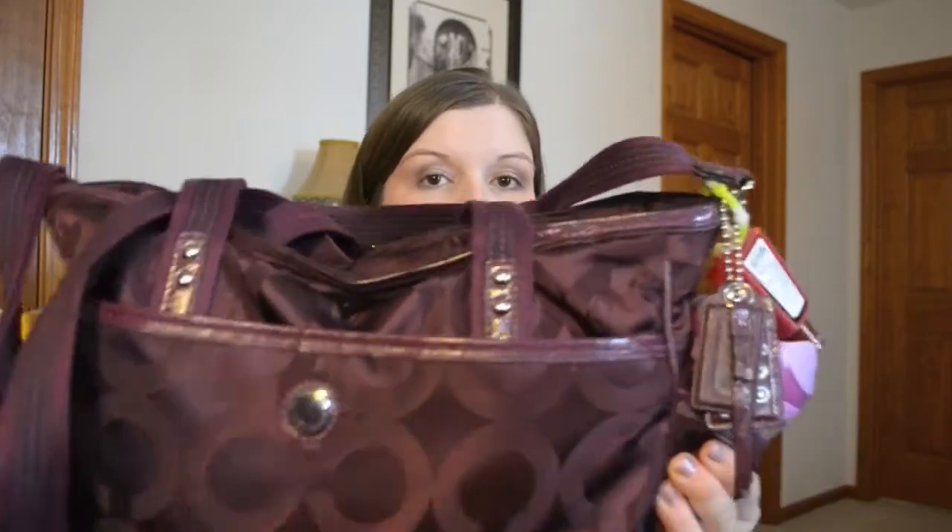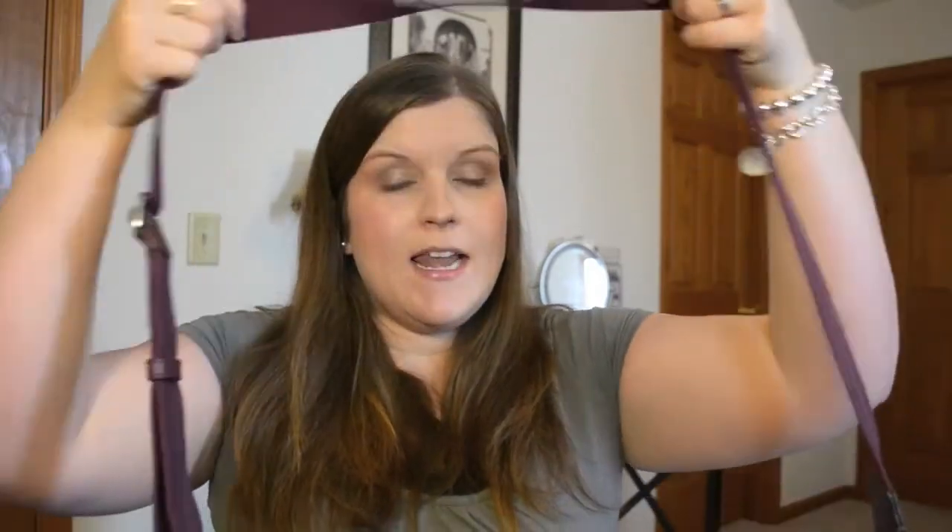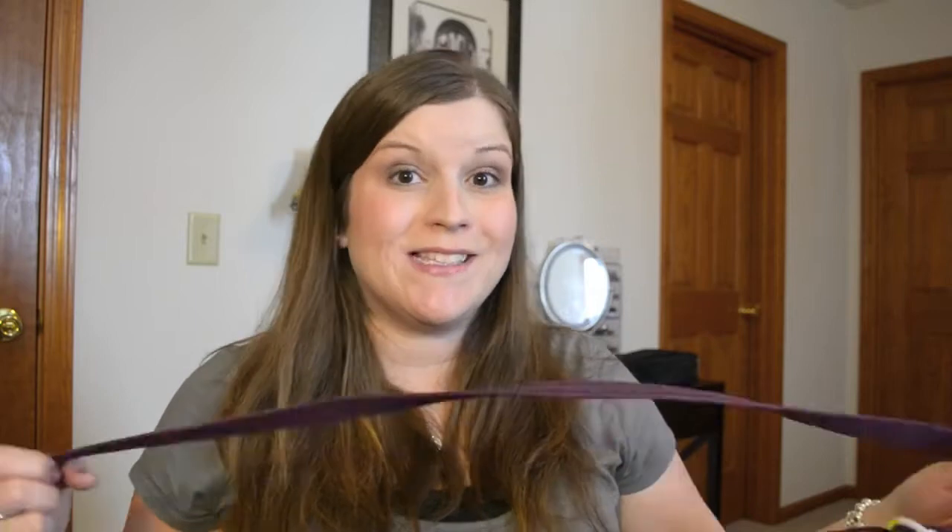This is the diaper bag I've used since I've had both of the girls. I did use a diaper bag when I had just Bella, but I got this Coach diaper bag when I was pregnant and getting ready to have Natalie. It's a medium to almost large sized diaper bag. I really like that it has two handles that fit easily on your shoulder, and also a long adjustable strap so I can wear it cross body or hang it off the stroller handle.